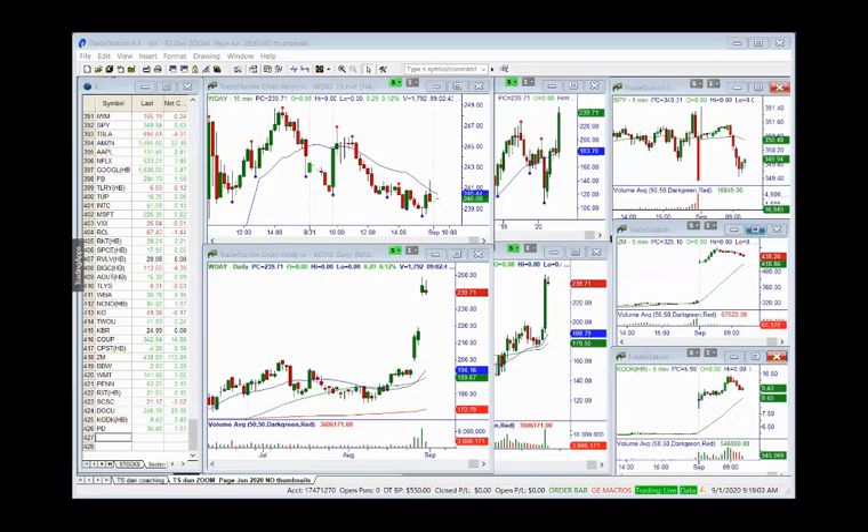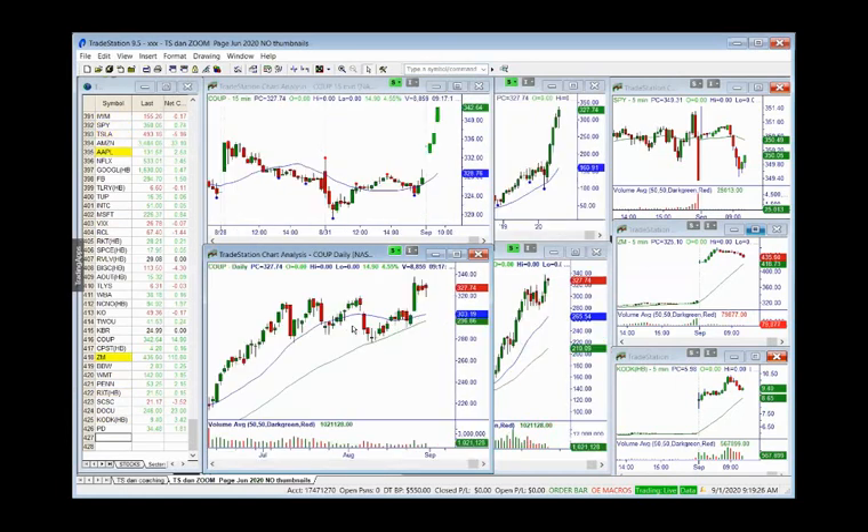No he visto las noticias y realmente no estoy seguro de qué está ocasionando esta venta en el mercado. Sé que el Dow ha sido lo más débil. Todas nuestras posiciones abiertas están muy bien. Solo hay un par de cosas que han estado abajo o arriba un par de centavos. COUP, que encontramos en el cierre ayer, lo puse en mi lista. Un patrón uno dos tres muy bueno. El gap puede estar arruinando un poco el patrón pero se ve fantástico.